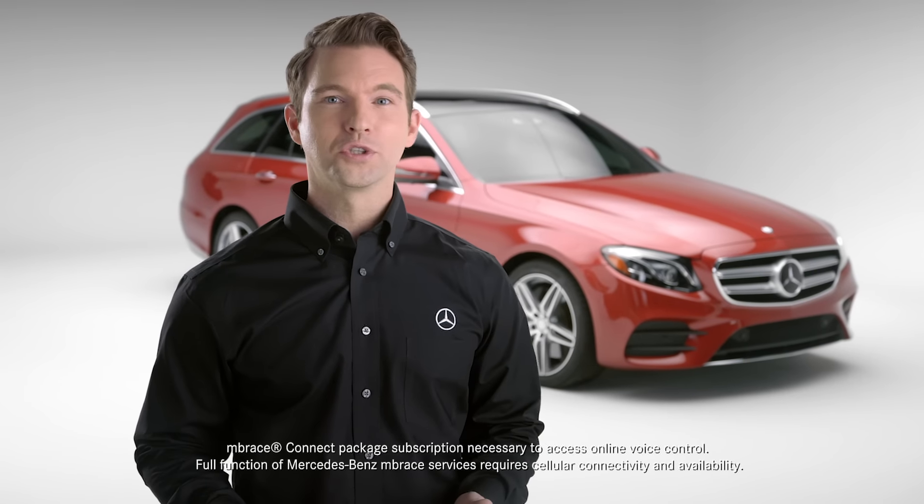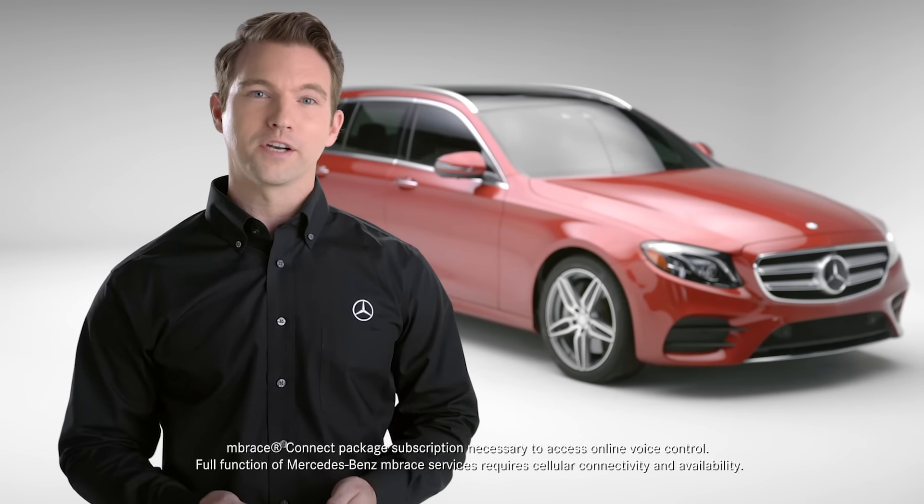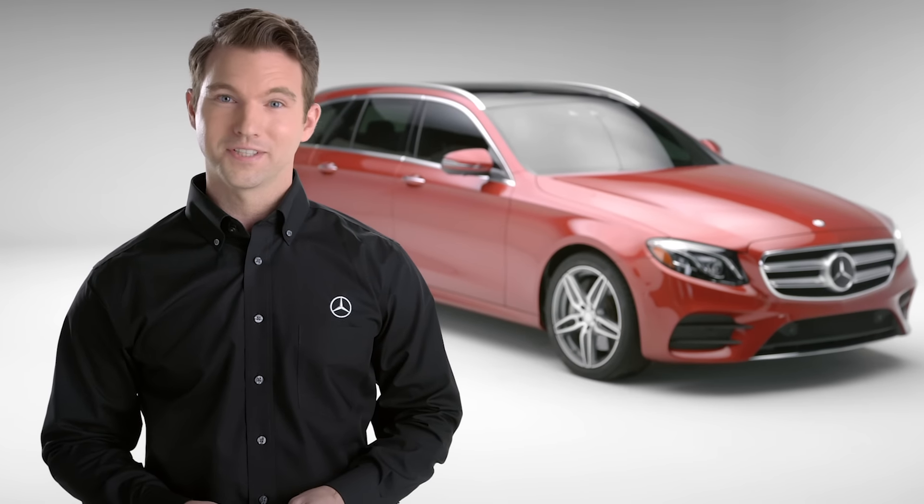Mercedes-Benz voice control ensures you stay safe with your hands on the wheel at all times, so you get the most out of your vehicle. Just say the word.